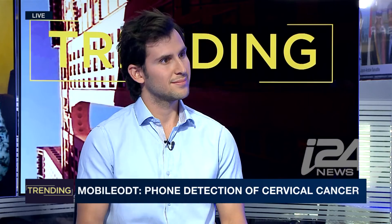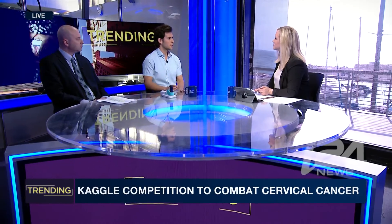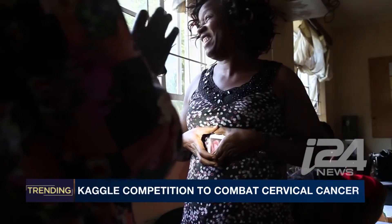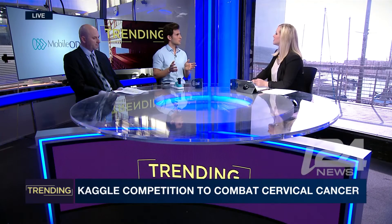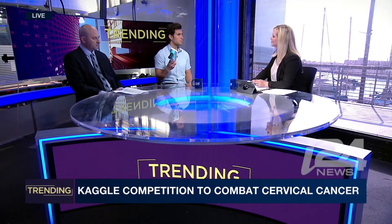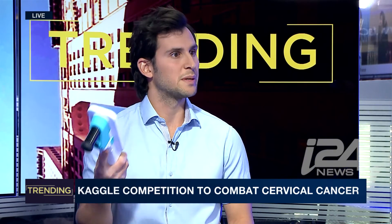Tell us about the Mobile ODT, Intel, and Kaggle competition. What is this? So together with Intel and Kaggle, which is the world's largest data science competition, we published a challenge. The total prize is $100,000, and the purpose of this challenge is to make every woman in the world reach the highest level of care no matter where she is — by enabling this device with the capability of not only detecting cancer but also providing a treatment decision.